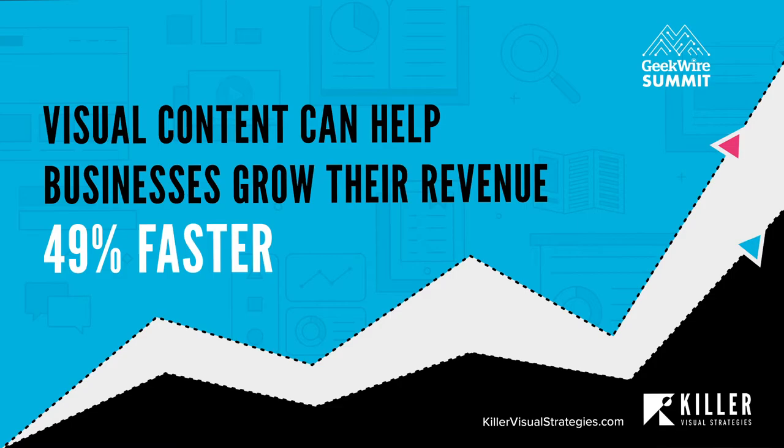This video made possible by Killer Visual Strategies. Visit KillerVisualStrategies.com.